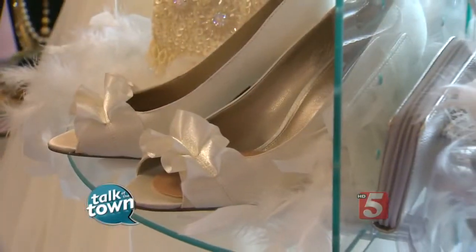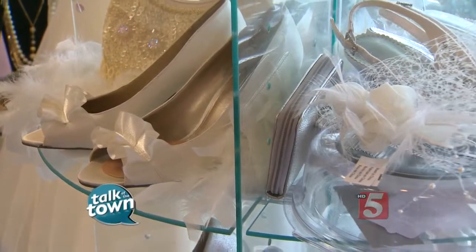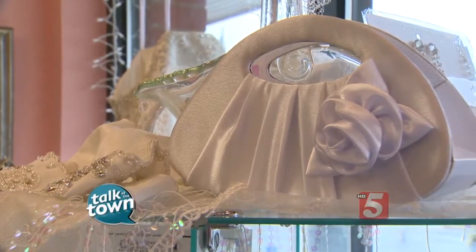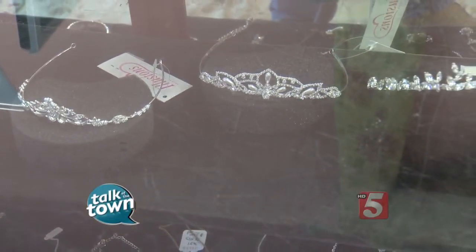Most of the shops that carry consignment wedding dresses also have some of the accessories like veils and tiaras and shoes and little handbags and other pretty things that go with it. These really add to the cost, but you can get those for a deal, too. And there are other great places, in addition to Second Time Around, where you can find bridal gowns.